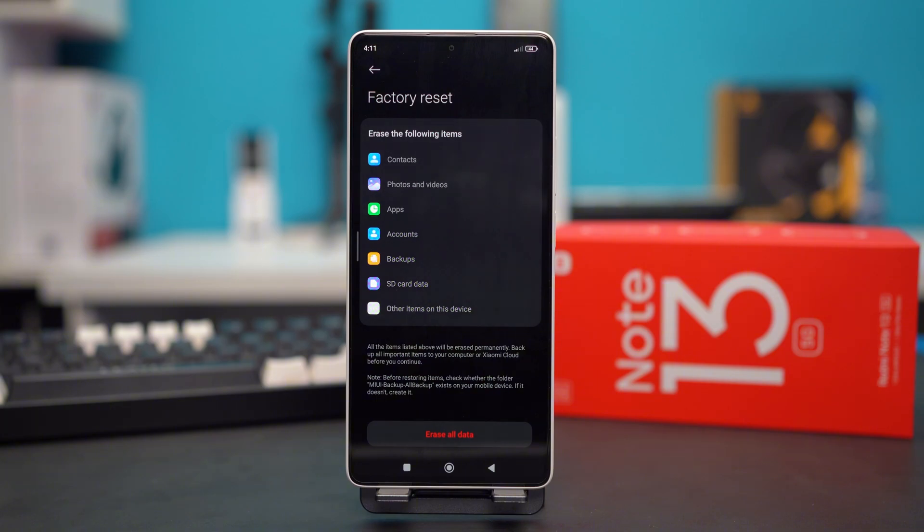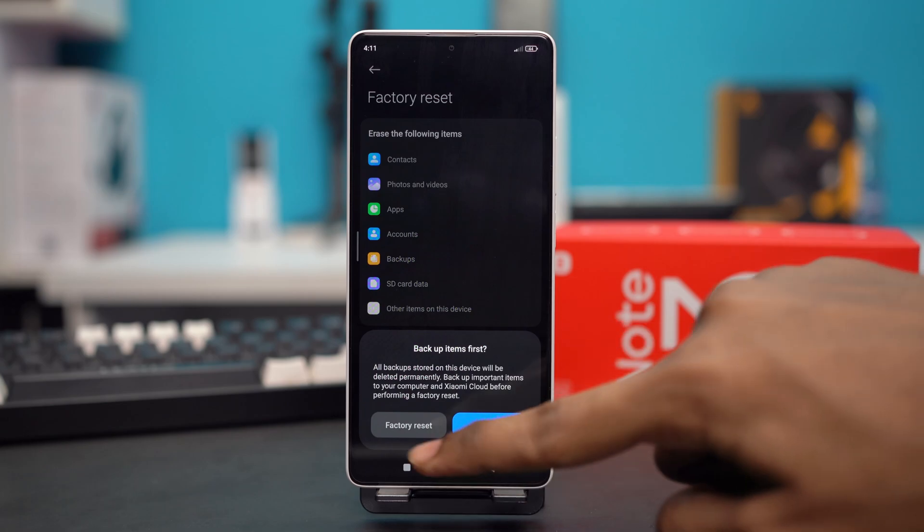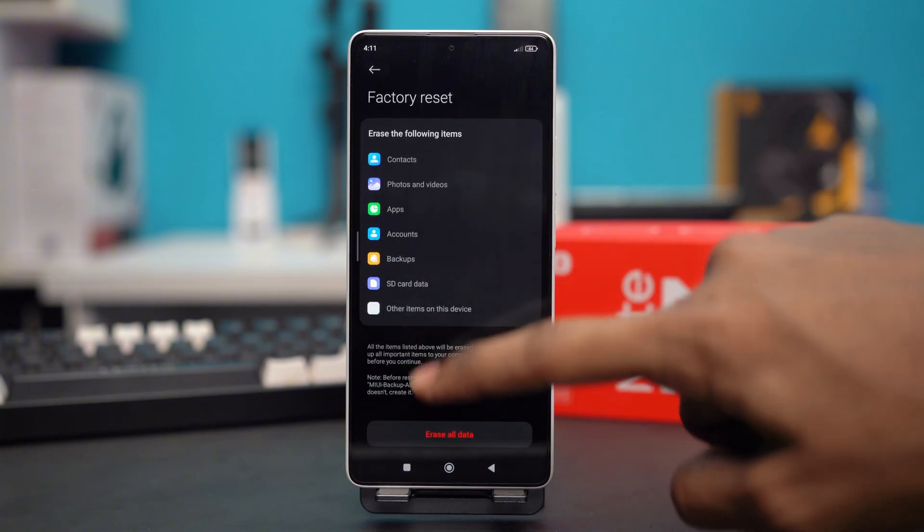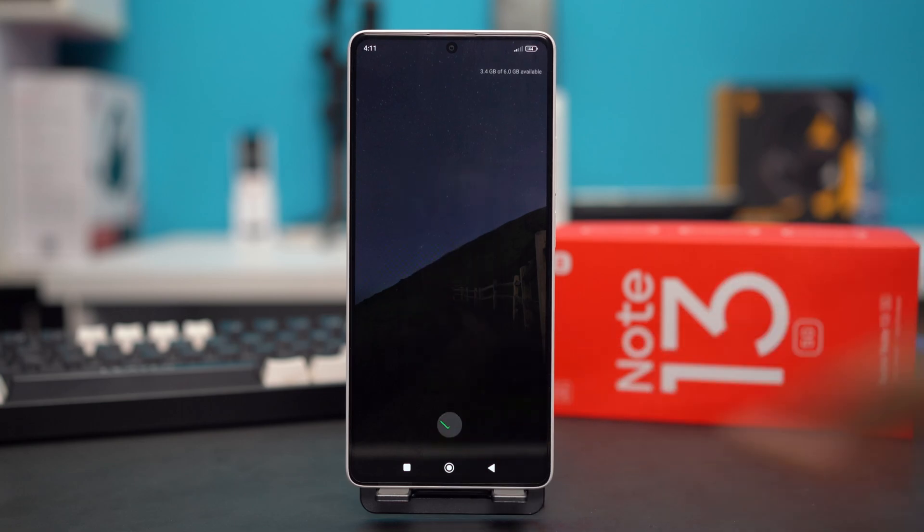After you have confirmed all that, tap on Erase All Data and select Factory Reset. Your phone will give you a 10-second heads-up, and after that the factory reset process will start and your phone will be reset to its basic settings. Your problem should also be fixed by then.